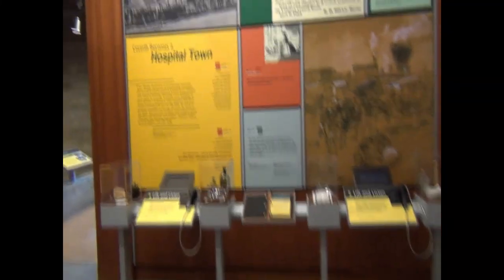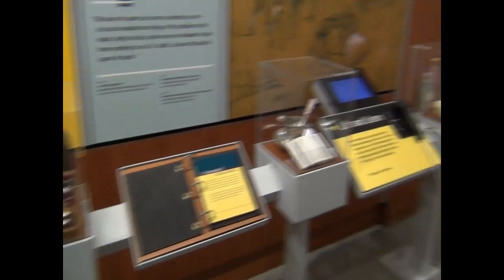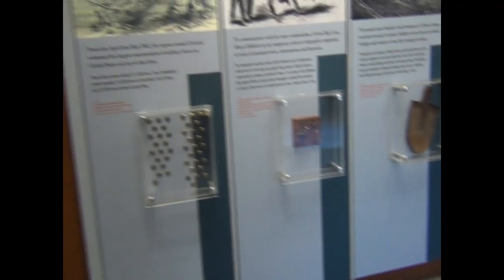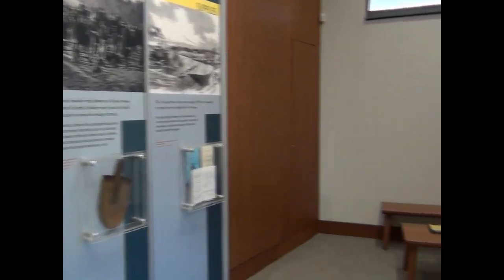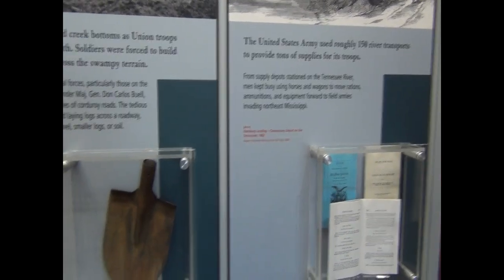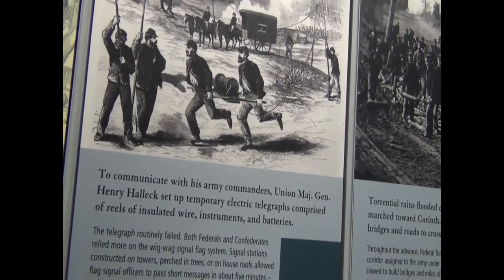We spent a couple of hours driving around town — they gave us a walking tour map and a driving tour map, and we used both to hit some of the highlight headquarters and stuff. Some people at Shiloh told us the actual battlefields just don't exist — it's all been kind of swallowed up by development. So we really didn't do any driving tour to see where the major battle stuff happened. But we did want to come up and see this visitor center, and a lot of people raved about it — they were right, it is really cool.